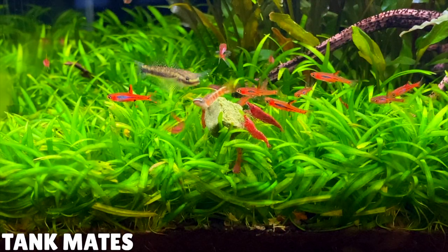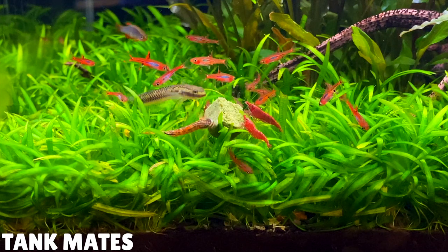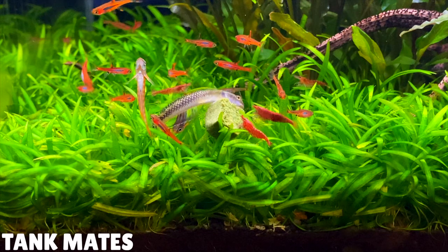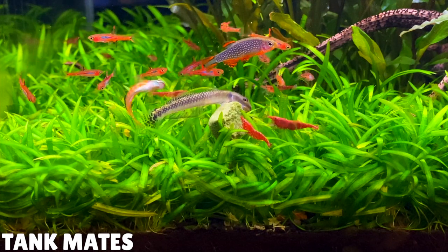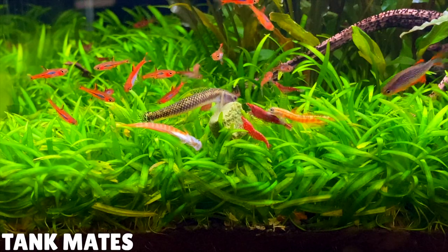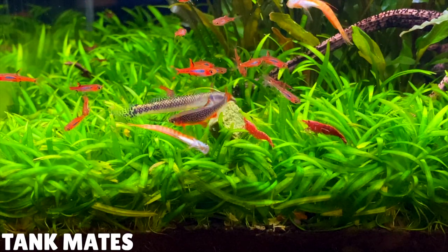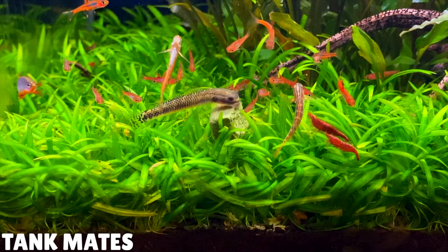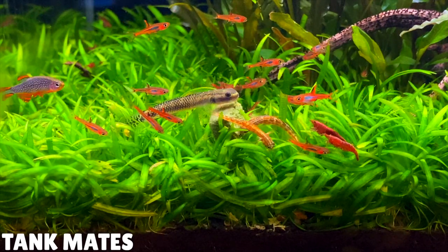These gobies are really peaceful fish and get along with typical community aquarium fish like guppies, tetras, rasboras, and corys. Just make sure you haven't got too many bottom-dwelling fish in your aquarium as these gobies will be spending most of their time at the bottom — the more space they have down there the happier they'll be. These gobies are generally safe with shrimp as long as they're adults, but they might try to eat baby shrimplets if they see them.